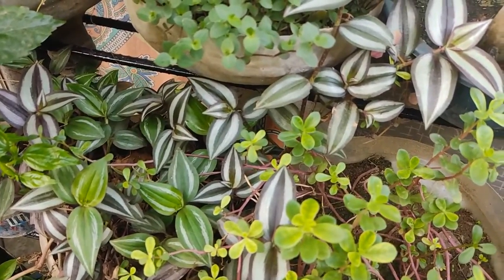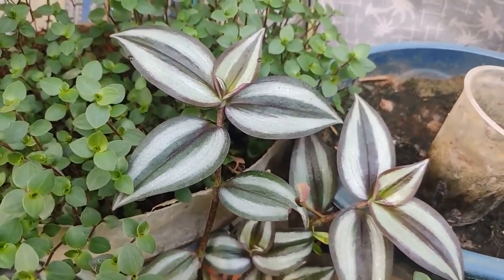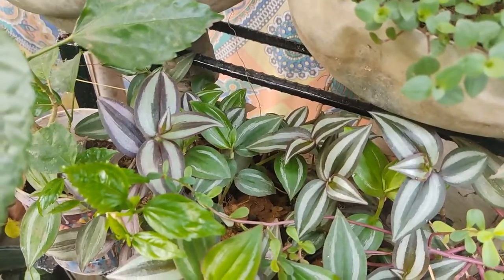Hello everyone. This is Wandering Jew plant — you can see the leaf and the texture it has. This is one type of Wandering Jew, and the one here in the green color is another type.